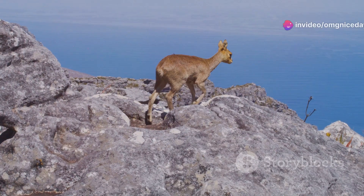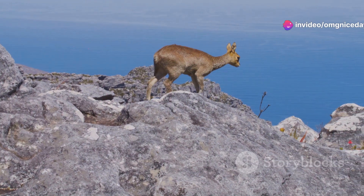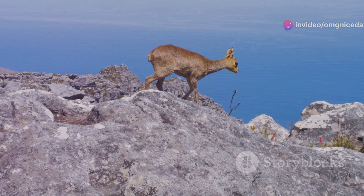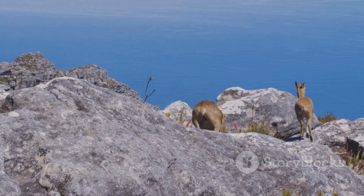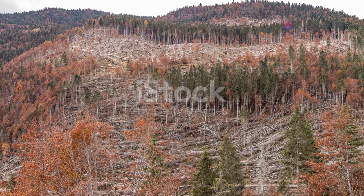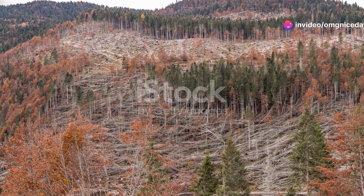This land is a sanctuary for a variety of wildlife, from the nimble-footed Klipspringer — a small antelope that leaps gracefully across rocky outcrops — to the majestic bearded vulture, soaring high above the mountain peaks. These animals have adapted to the challenging environment in astonishing ways.